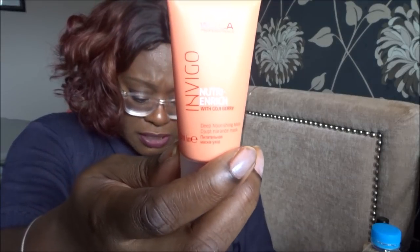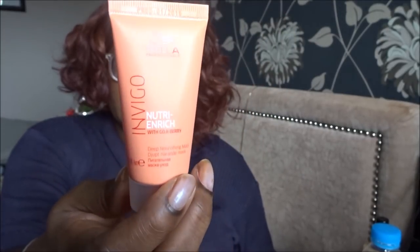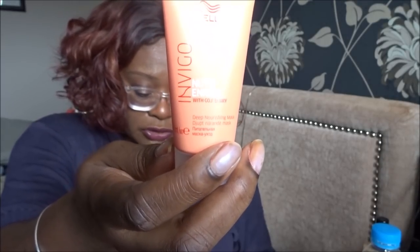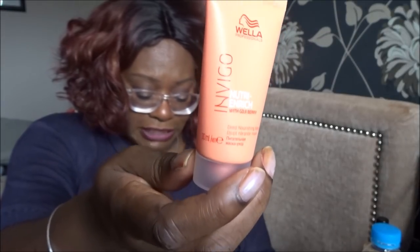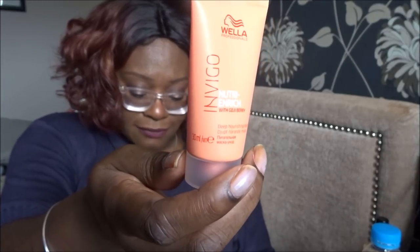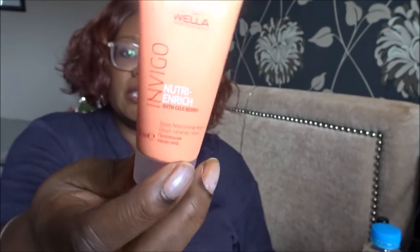The final product is from Wella - the Wella Professionals Invigo Nutrient Enrich Deep Nourishing Mask, worth £2.78, so obviously a travel size. It breathes life into dry and damaged locks with an ultra-nourishing formula, enriched with Wella's nutrient-rich blend complex containing vitamin E to hydrate each strand. It protects hair from further stress and frizz, leaving hair revitalized and vibrant. Apply after shampooing, massage into lengths and leave for five minutes.